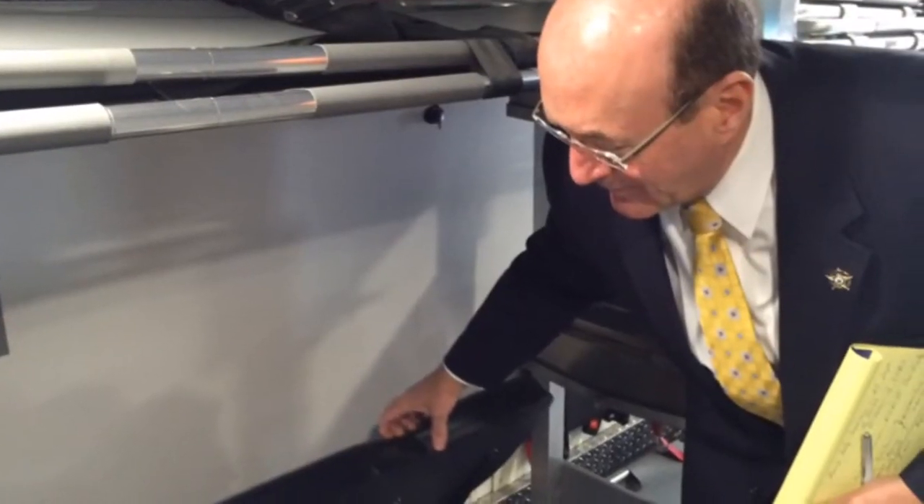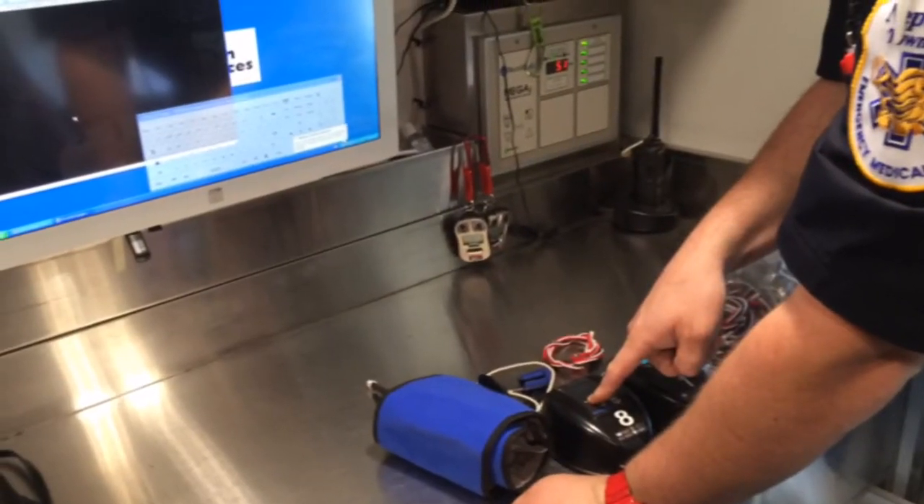So basically, patients will be laid out throughout the bus — and I'll show you how the stations work — laid out throughout the bus with monitors on them, blood pressure cuffs, they'll check...